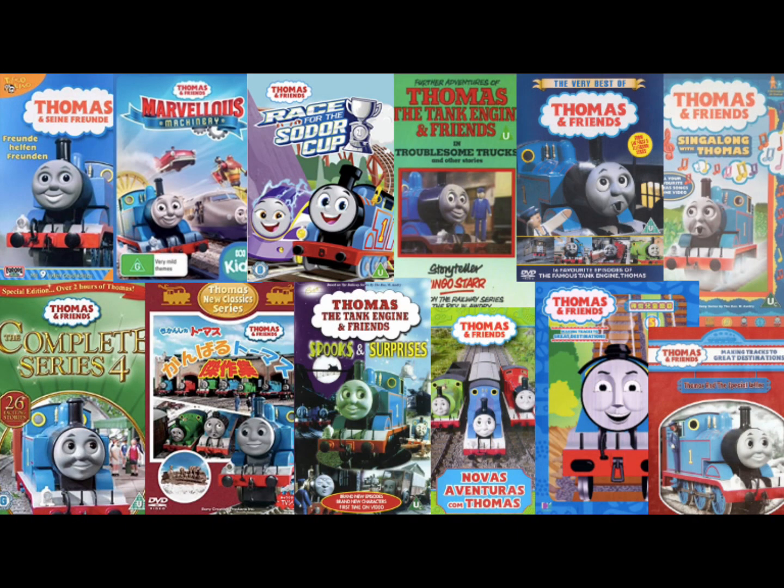Hey everybody! Welcome to PBM's Video Entertainment, and welcome back to another episode of Thomas and Friends Import Reviews. In this video, we're going to be talking about yet another treat-sized Thomas DVD, and I'm of course talking about Thomas, Percy, and Nicole. So without further ado, let's jump into the history of Thomas, Percy, and Nicole.